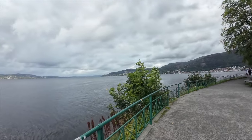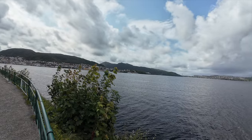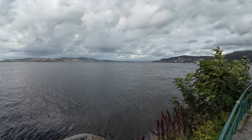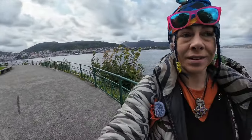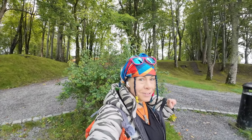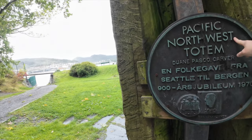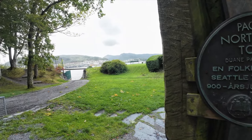This is definitely an adult channel. We're at the edge of Bergen. I looked at the backside and it is a Pacific Northwest totem, and it looks like it was given from Seattle to Bergen in 1970.